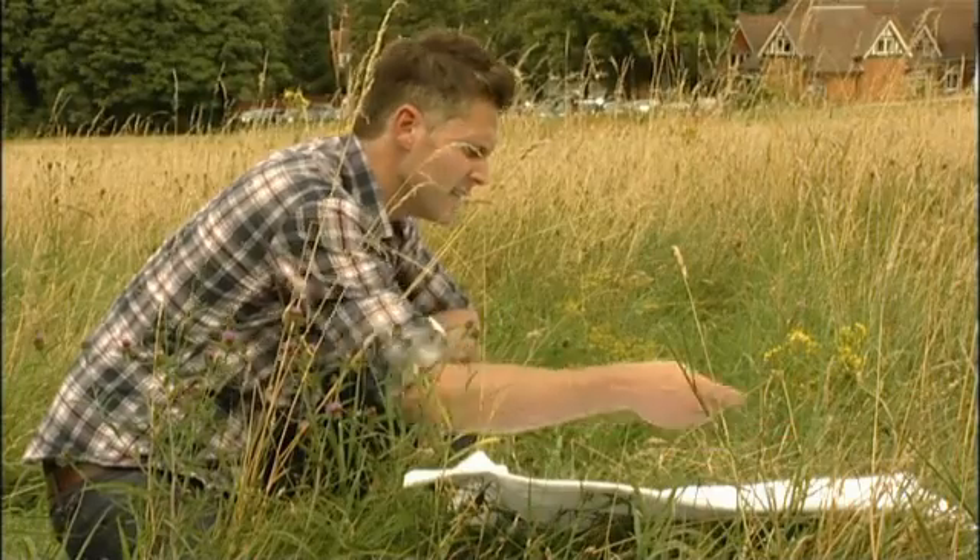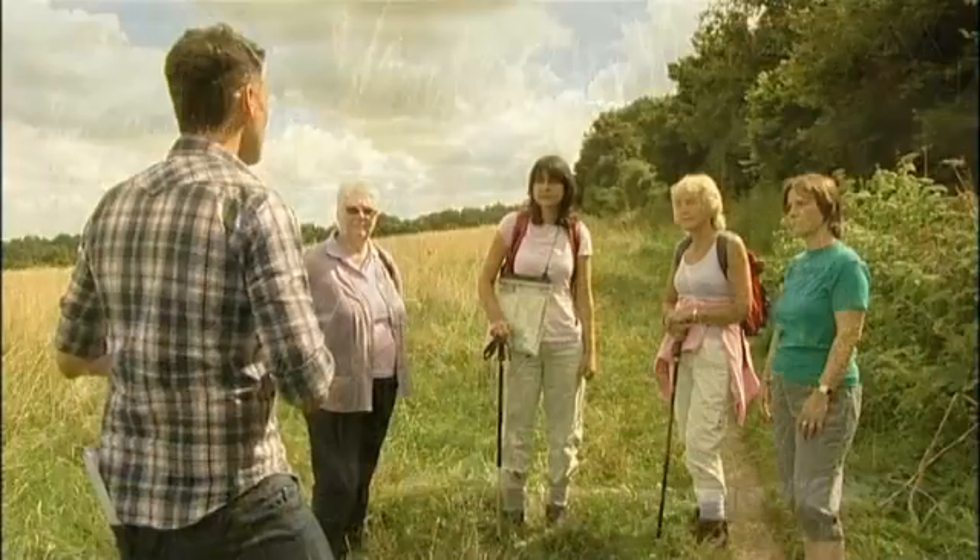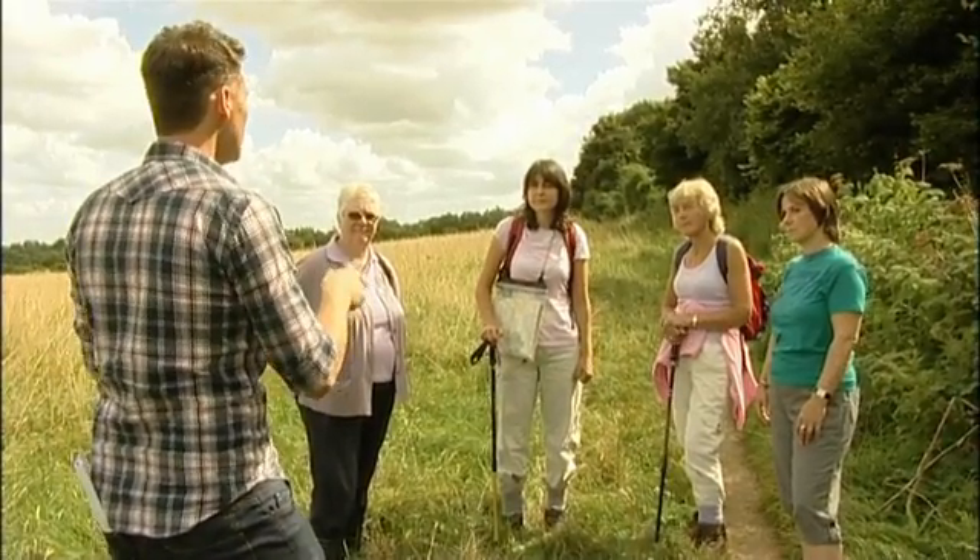Dr. James Logan is a medical and veterinary entomologist. He studies bugs that can make us ill. Today he's talking about ticks.